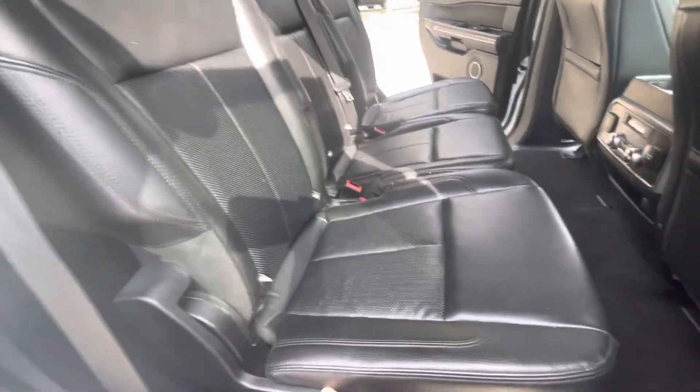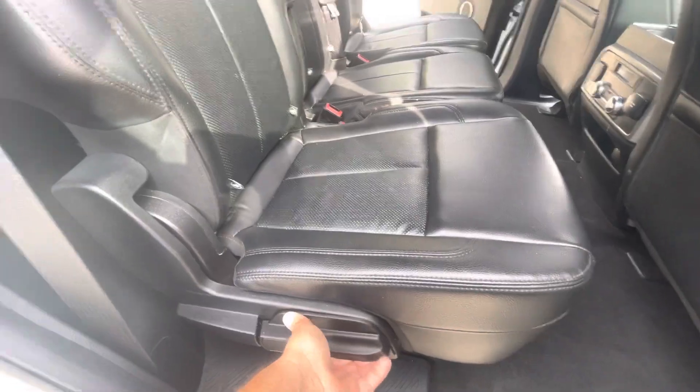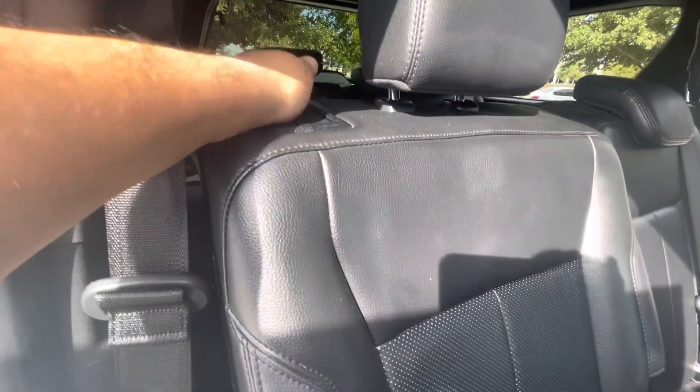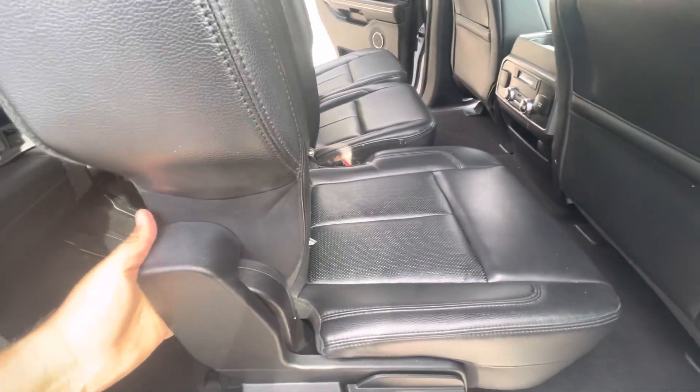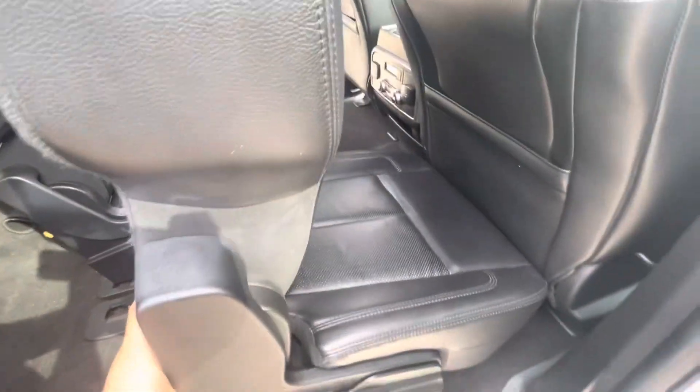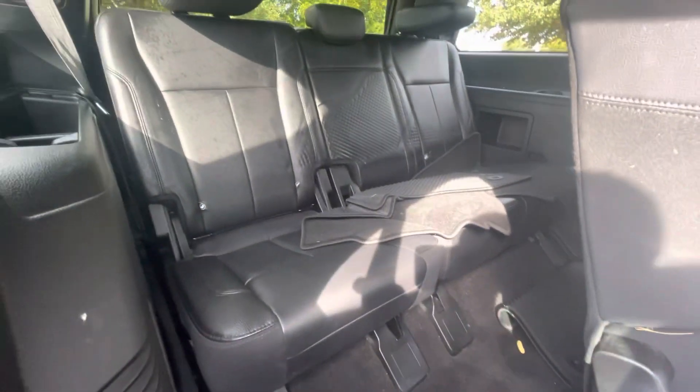To access the third row, just press this lever here, or you can press this lever over here. It'll actually pull the seat forward — especially if you have a car seat, it's not going to pull the seat for you, just pull it forward. It's got some sliders in there so you can access the third row pretty easily.